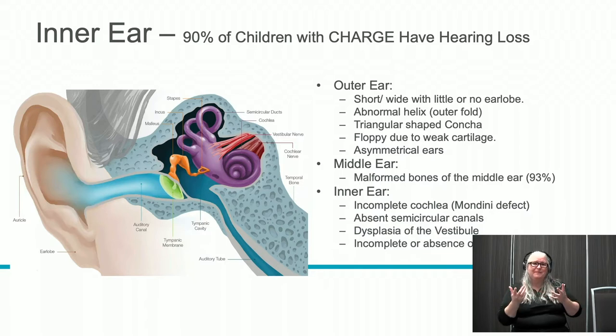Children with CHARGE may have an incomplete cochlea. In almost all the cases we've seen, kids with CHARGE have absent or incomplete semicircular canals — our internal ear gyroscope. They also have dysplasia of the vestibule, located between the canals and the cochlea. Finally, they may have abnormalities of the auditory nerve, which takes information from the inner ear up to the brain.